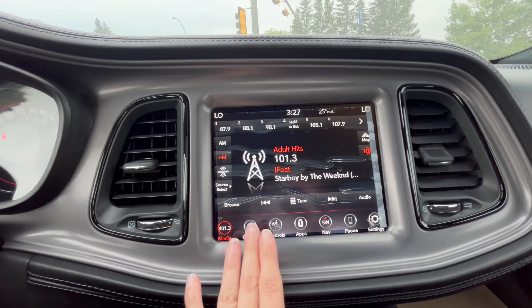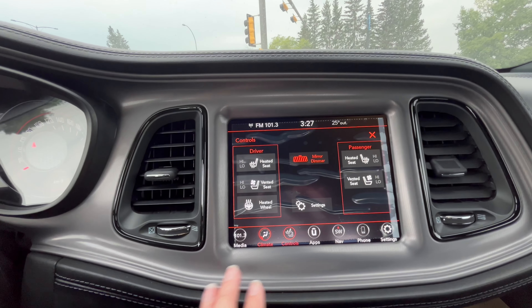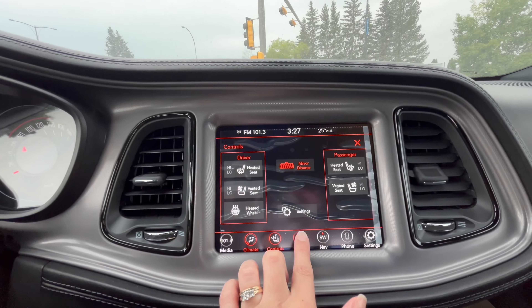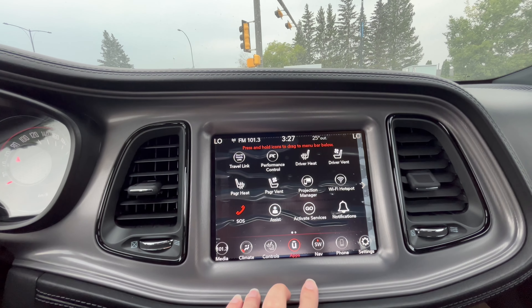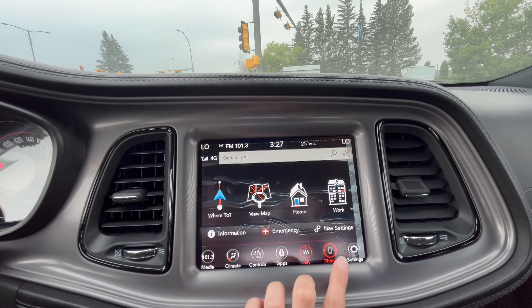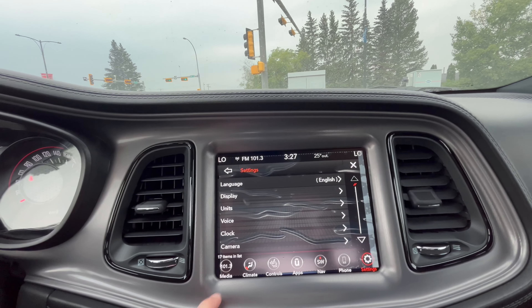We have our media, our climate controls, heated and vented seats, as well as a heated steering wheel. The system also includes apps, navigation, phone pairing, and settings.